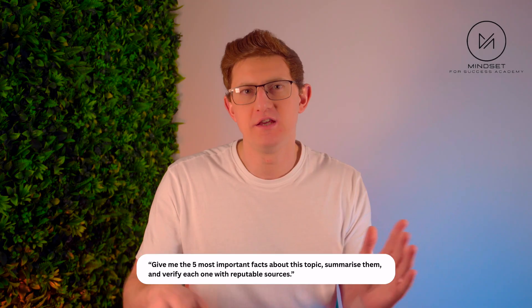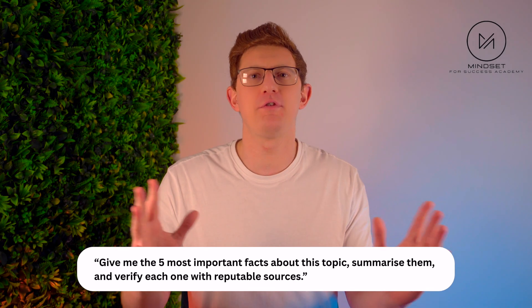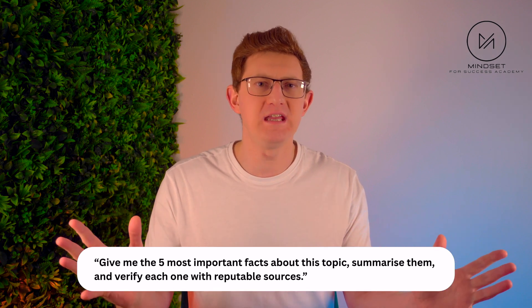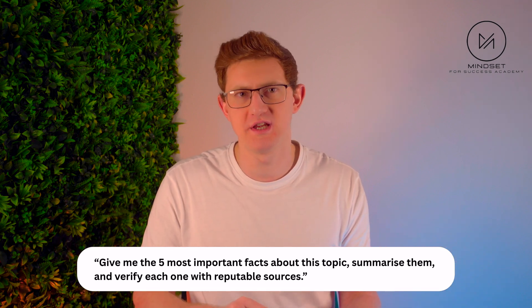The research side is also insane, because Gemini is now built into Google Search. You can ask it: give me 5 of the most important facts about this topic, summarise them, and verify each one with reputable sources. It's like someone condensed your entire research process into one message. No more opening 15 tabs and cross-checking everything manually.